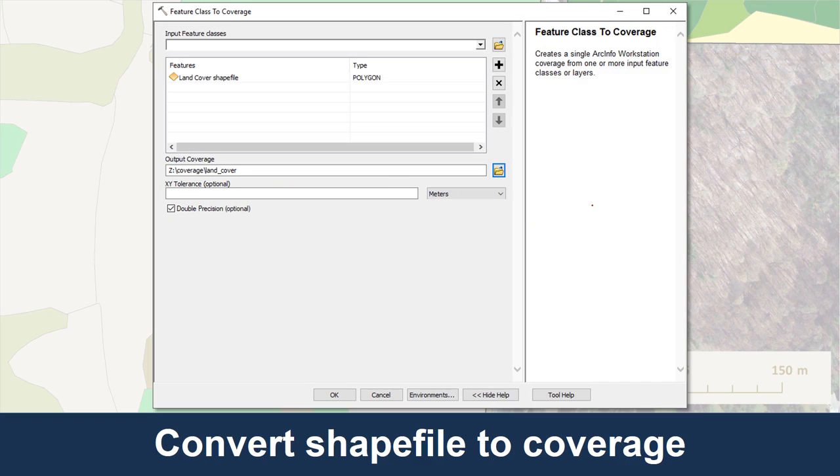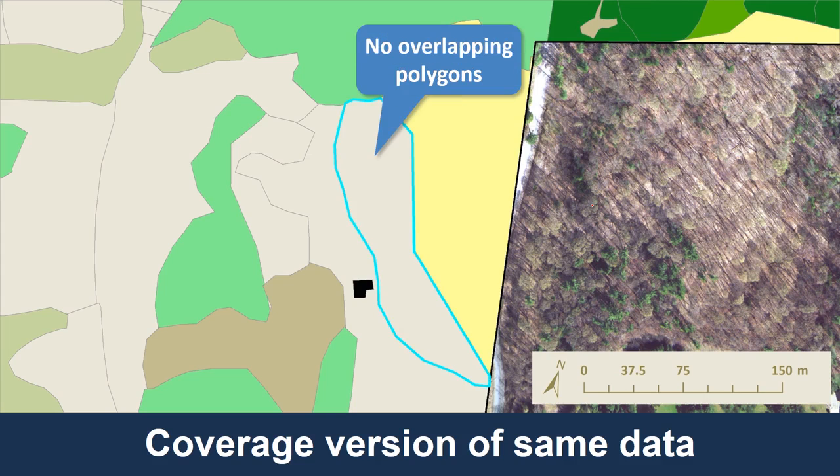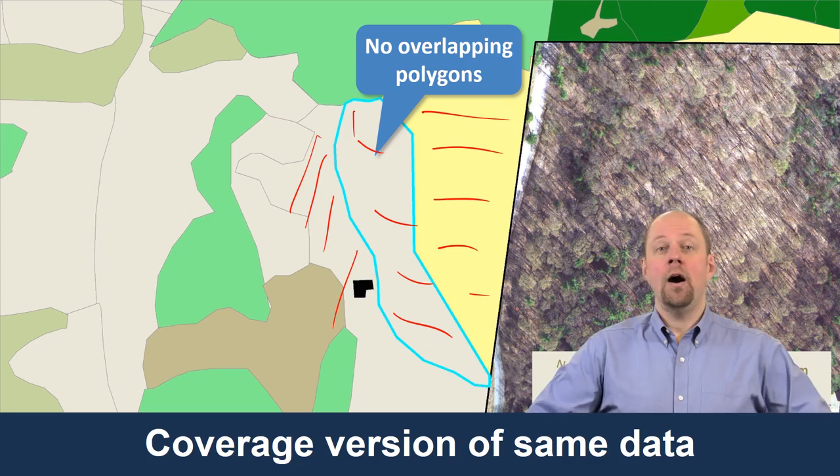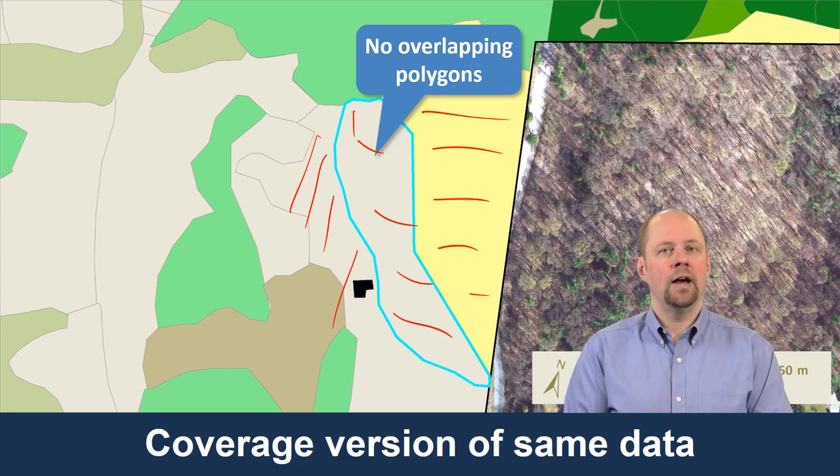I converted the shapefile to a coverage using a tool called 'Feature Class to Coverage.' This is the result. It may look the same to begin with, but now what was the overlap between two polygons has been separated. The software didn't ask me which land cover type the overlap should go into — it just did it automatically and chose to use the beige one. So now we have three separate polygons, and by converting to a coverage, topology was automatically created with planar enforcement.